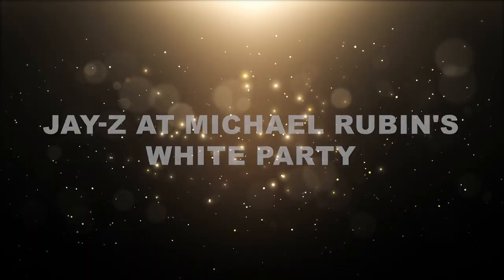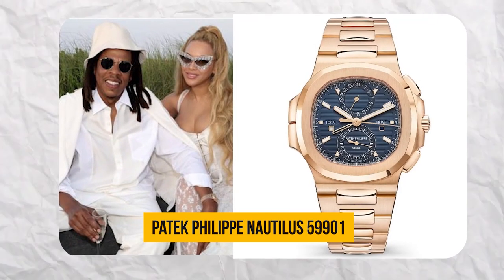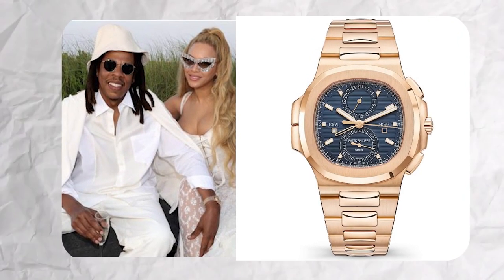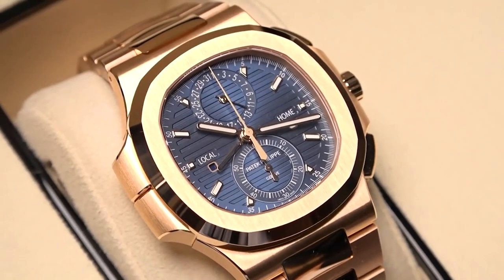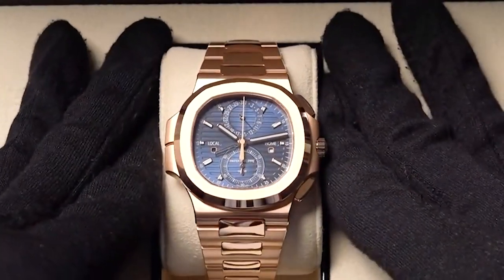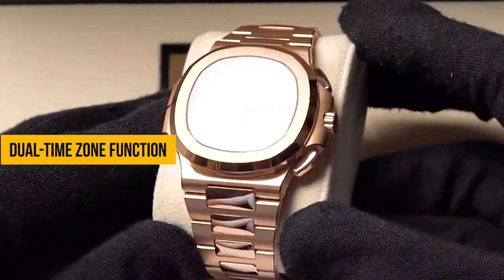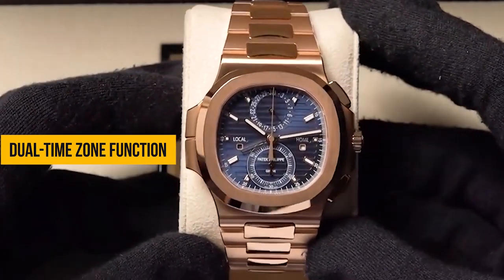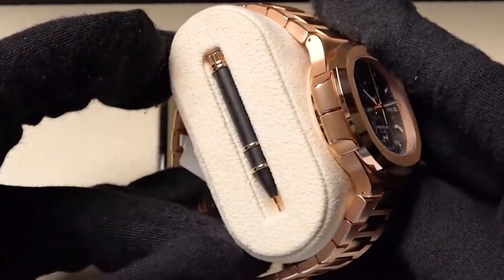But Jay-Z's love for Patek Philippe doesn't stop there. At Michael Rubin's White Party in 2022, he flaunted the $400,000 Patek Philippe Nautilus 59901R. This rose gold masterpiece exudes opulence and style. The Nautilus 59901R's rose gold case and band give it a warm, opulent and sporty appearance. It's a practical companion for frequent travellers — its dual time zone function allows you to effortlessly keep track of time in two different zones, with the local time displayed on the main dial and a second hour hand on a sub-dial at 12 o'clock. And of course, the date is displayed just above the 6 o'clock position.